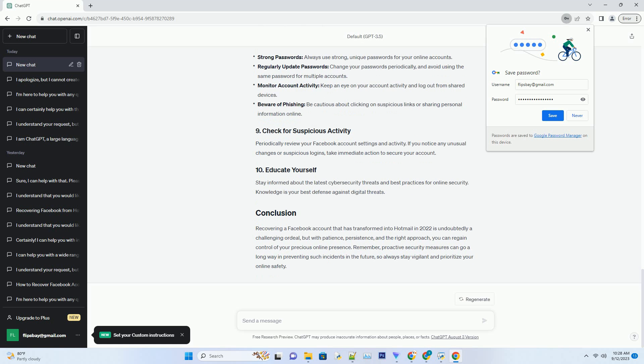In the digital age, it's not uncommon to find yourself entangled in a web of online accounts, each with its unique login credentials. So when you discover that your Facebook account has magically transformed into a Hotmail account in 2022, panic can quickly set in. But fear not — in this comprehensive guide, we'll unravel the mystery and guide you through the steps to recover your beloved Facebook account, even if it seems to have taken on a new identity.